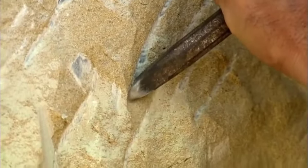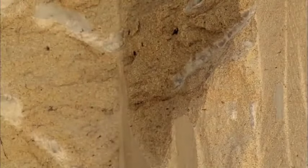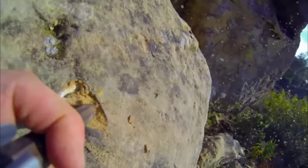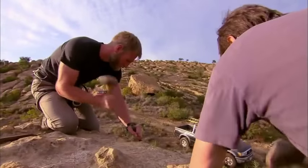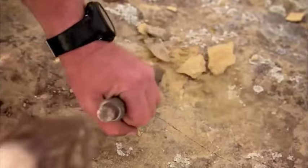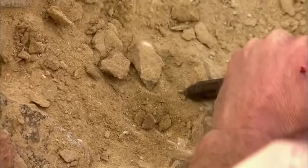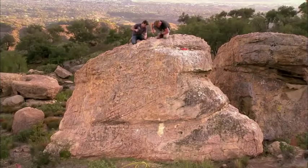The pointed chisel is used for the coarser chiseling that removes large amounts of rock, so the pointed chisel is exactly what Hunt and Rankin use to begin work. It feels good to be carving — but their exuberance fades fast, as carving by hand is seriously slow.